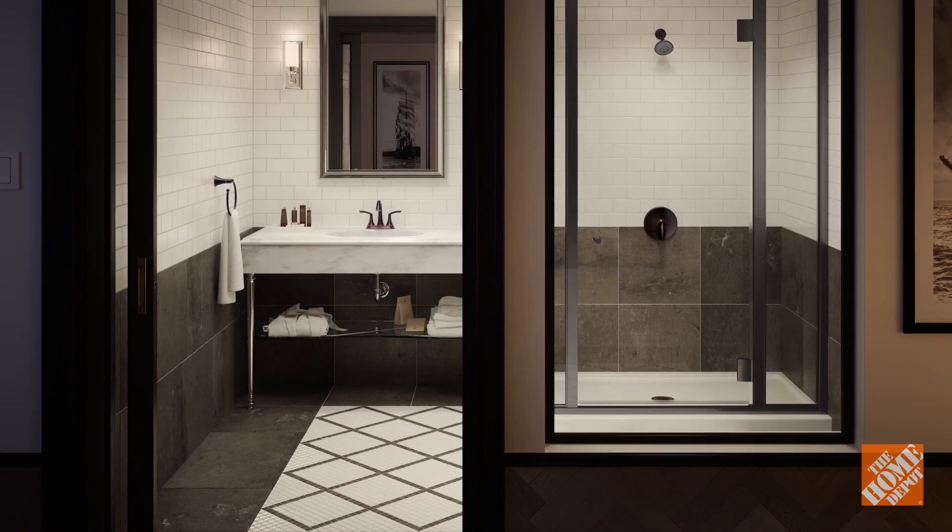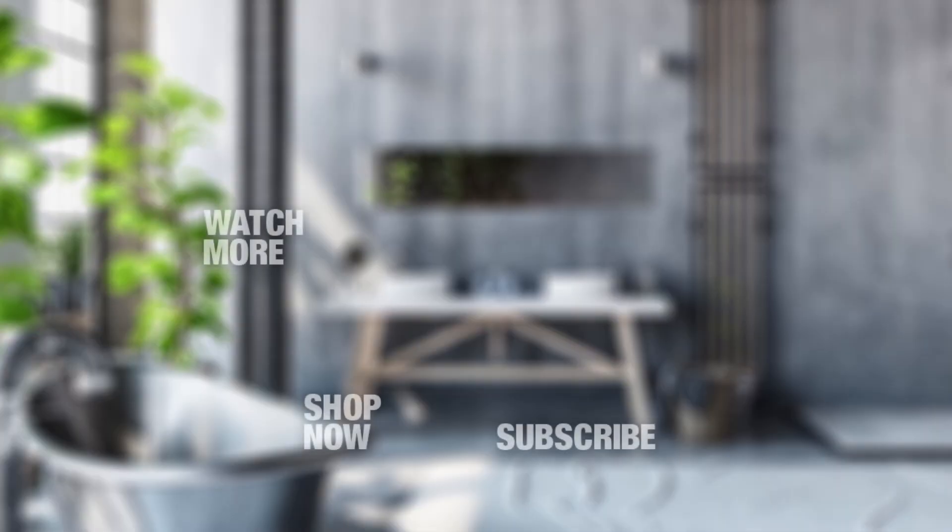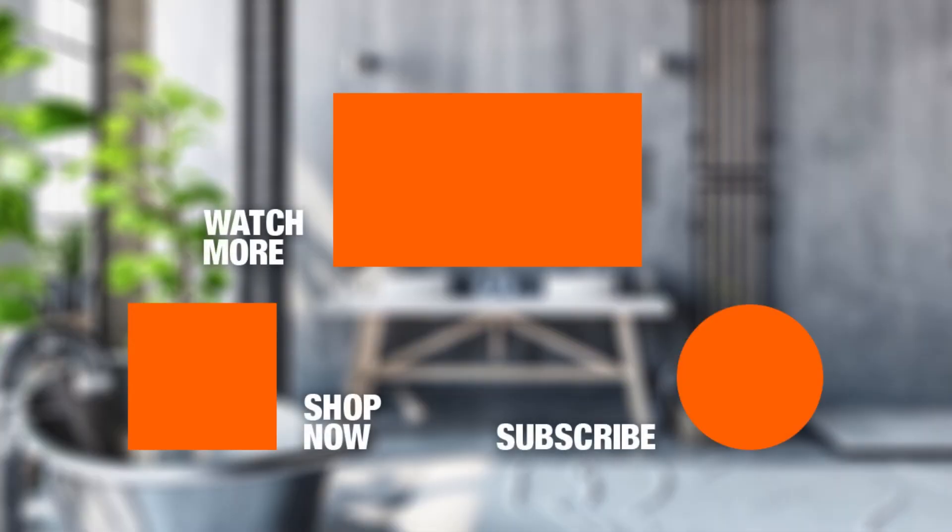So, what are you waiting on? Give your bathroom the makeover it deserves, and most important of all, one that you'll enjoy. For more inspiration on home decor and creating a look that you will love, visit us online at homedepot.com/decor.